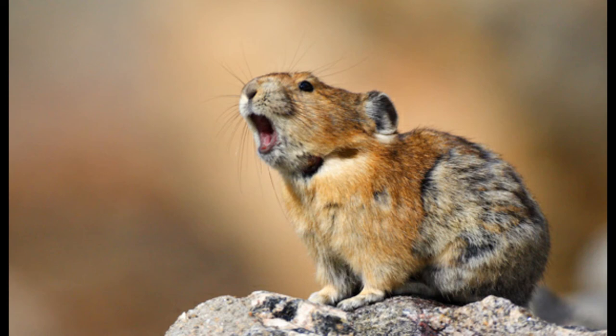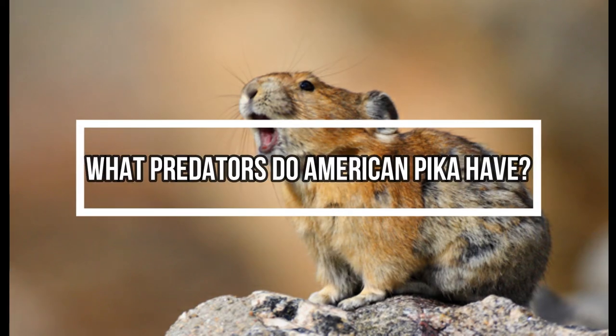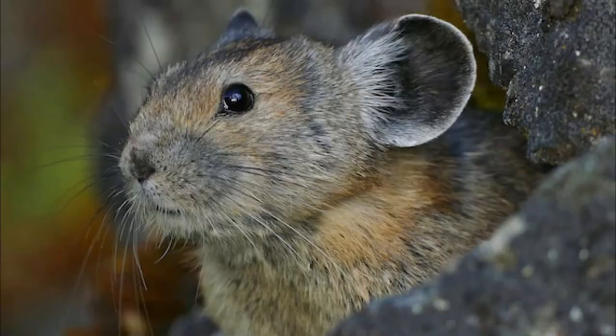What are the amazing characteristics of American pikas? Pikas are related to rabbits. They are very territorial and live high in the mountains. They protect their territory by bleating loudly. They gather a lot of vegetation for winter. They have tails, but you can't see them.